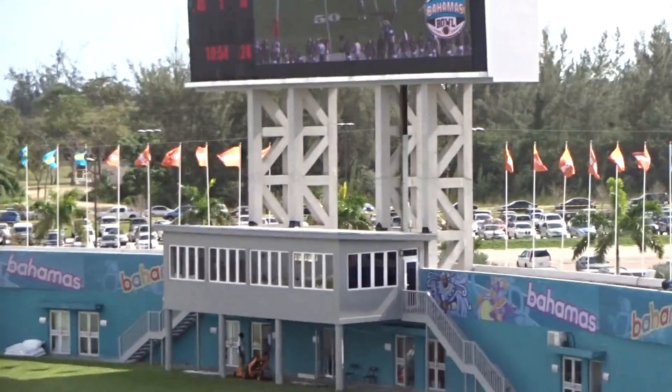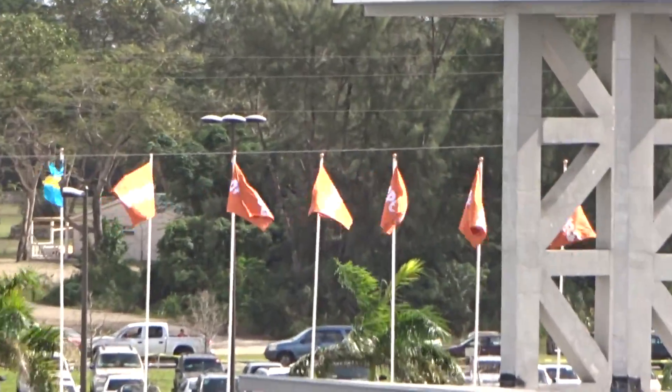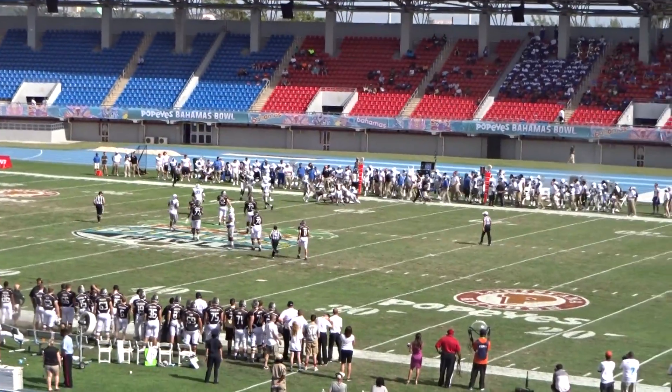And then lastly, I'll point out a lot of flags. Of course, there's the flags for the Bahamas — the blue and yellow ones there. And then there's some Popeye's signs too. Great little stadium here. Awesome opportunity to watch American football in another country.